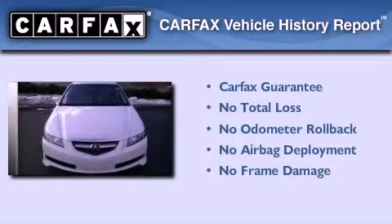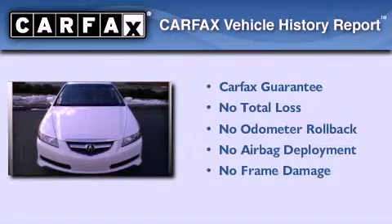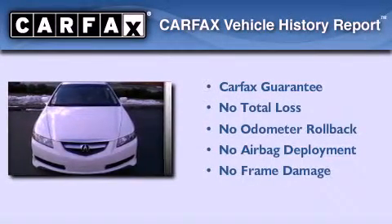Not to mention that this Acura qualifies for the Carfax buyback guarantee. Please call today to reserve this vehicle for a test drive.